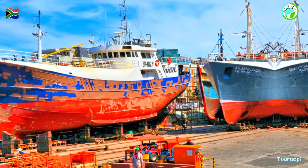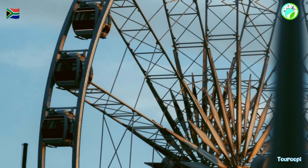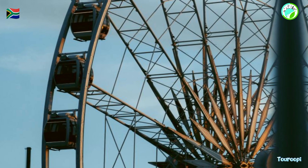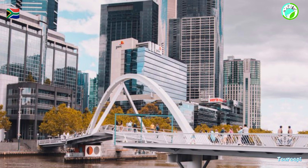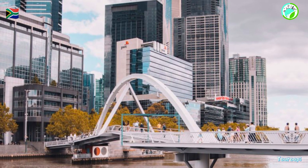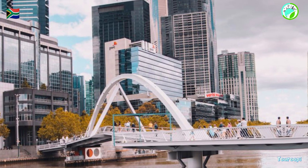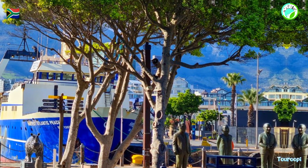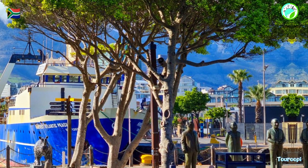The Cape Wheel, a giant observation wheel, offers panoramic views of the city, the harbor, and the majestic Table Mountain. Riding the wheel during sunset or at night provides a magical perspective of Cape Town's skyline. Live entertainment, street performances, and events add to the lively atmosphere, from open-air concerts to cultural festivals.